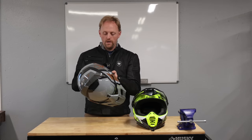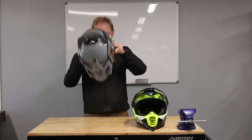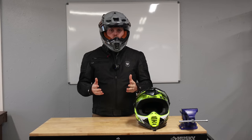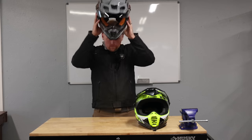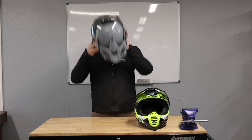So let's go ahead and put on our helmet here. This helmet has the Fidlock closure, which is very nice. Did you see how easy it was for me to put this helmet on? That's probably the first sign that this helmet is a little too big. It slides off and on far too easily without any real effort, and that's the first sign that your helmet may be a little bit too big for you.